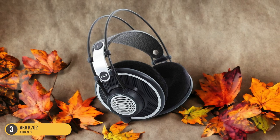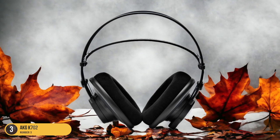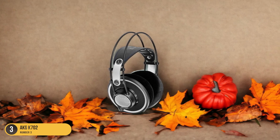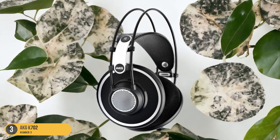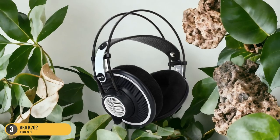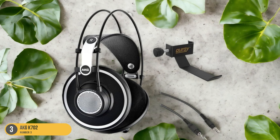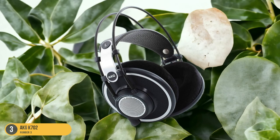One of the things I love most about the AKG K702 is its ability to create a spacious and lifelike soundstage. It feels like the music is unfolding around me, allowing me to close my eyes and imagine myself right in the midst of a live jazz performance. The instrument separation is so precise that I can pick out each individual instrument. If you're a jazz enthusiast looking for headphones that will transport you into the heart of the music, the AKG K702 is a fantastic choice.